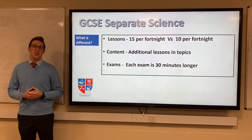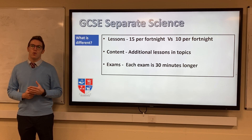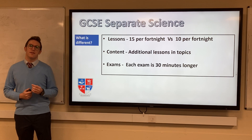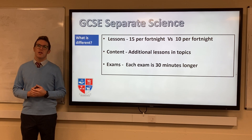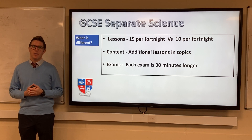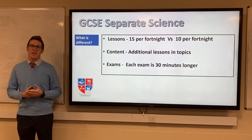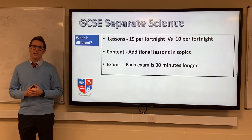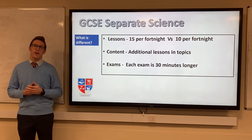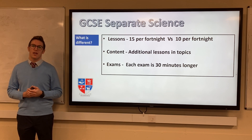If you study GCSE Separate Science, you will have five more science lessons per fortnight compared to GCSE Combined Science. This is to cover the additional content in each of the Biology, Chemistry and Physics topics. For example, you will learn about plant disease in GCSE Biology and nanoparticles in GCSE Chemistry, but these areas won't be covered in the Combined Science. And in GCSE Physics, there is a whole additional topic on space that does not feature in Combined Science.